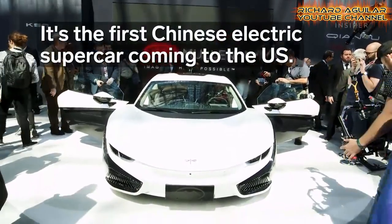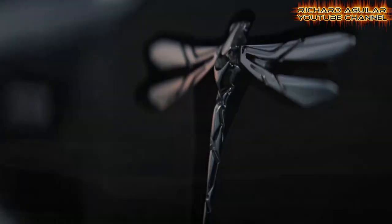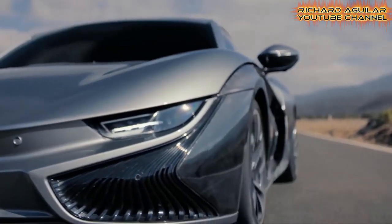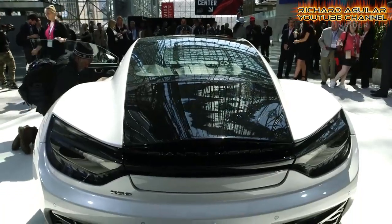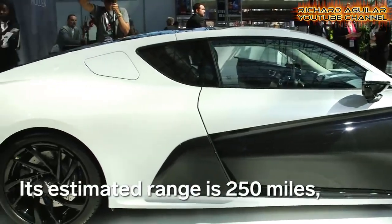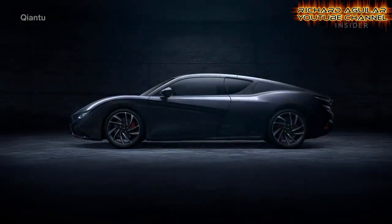Number five is China's first supercar. This is the first supercar from China called the Kiantu K50 that is coming to the USA. It has a 430 horsepower motor and it also has solar panels on its rooftop. What do you think — is this better than Tesla cars?